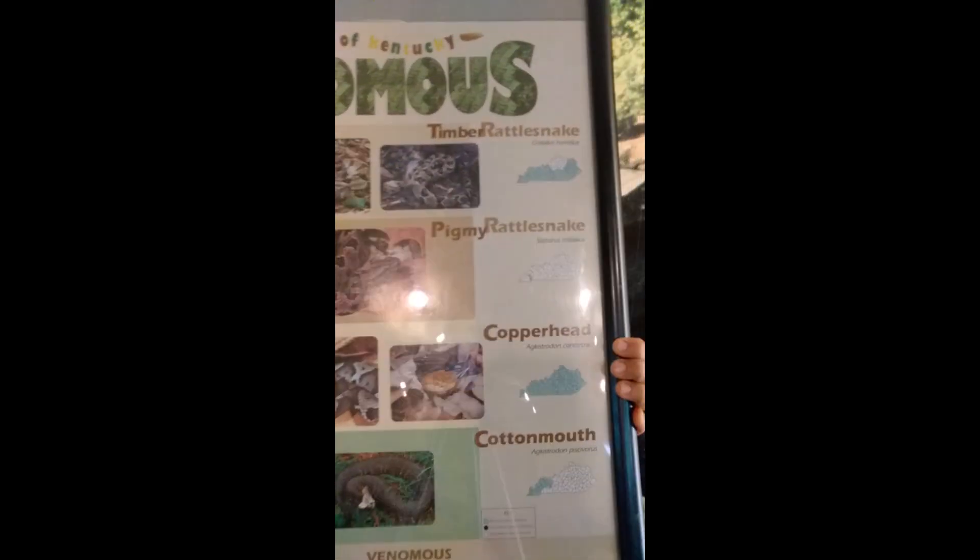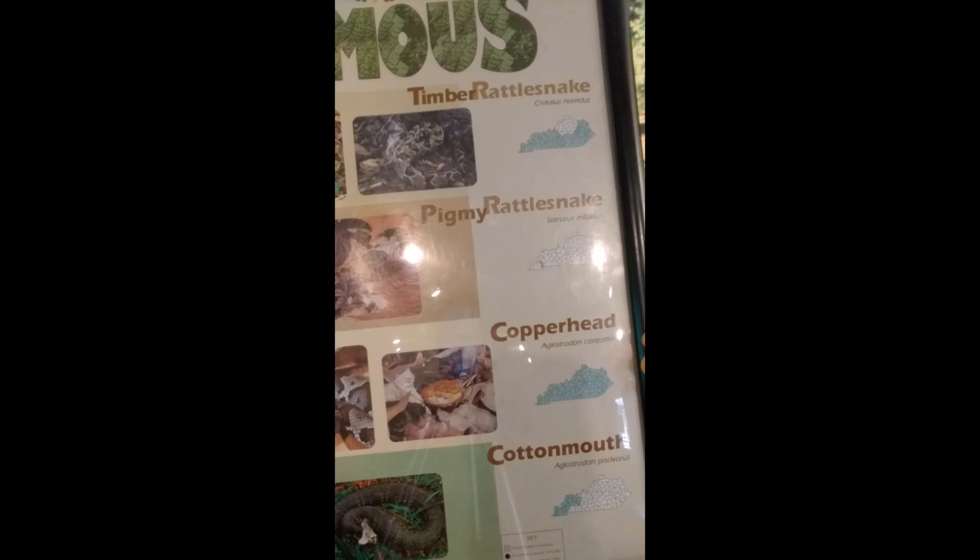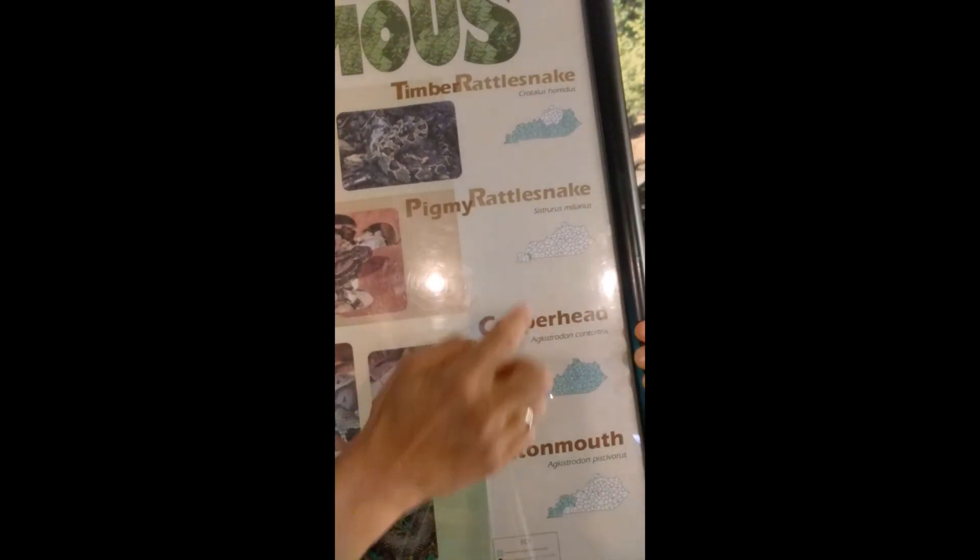The first thing I'm going to talk about are venomous snakes. Keep in mind, everything I'm going to talk about today is Kentucky-specific, so if you go to a different part of the world they might have different venomous snakes with different features. The two venomous snakes in this region are the Copperhead and the Timber Rattler. The Timber Rattler is found in most of Kentucky except for the northern central region, and the Copperhead is found over the entire state.